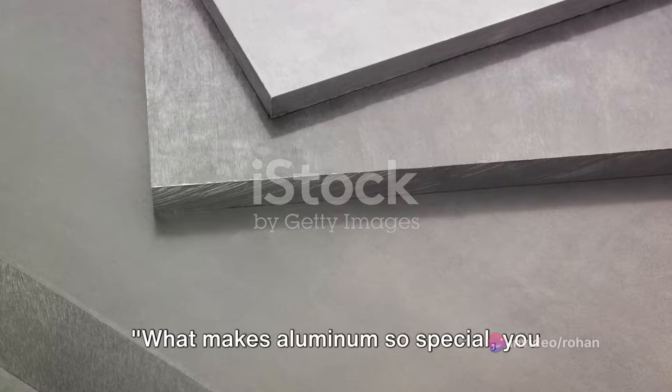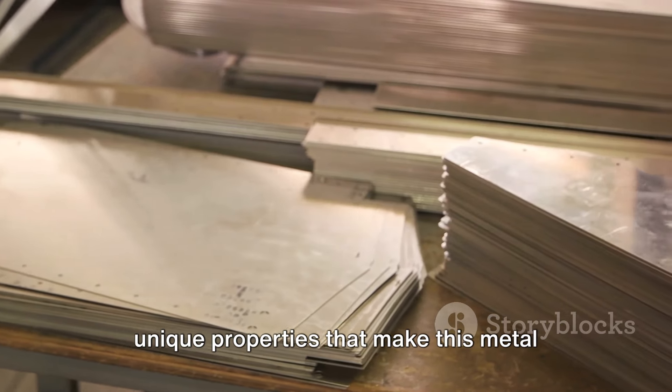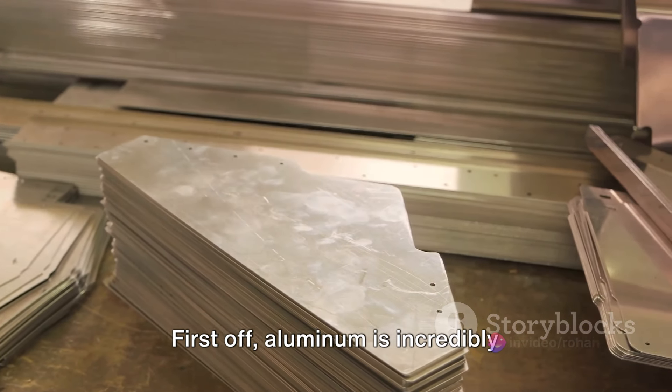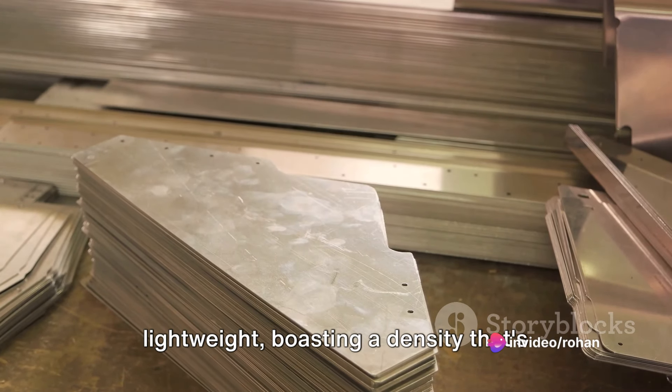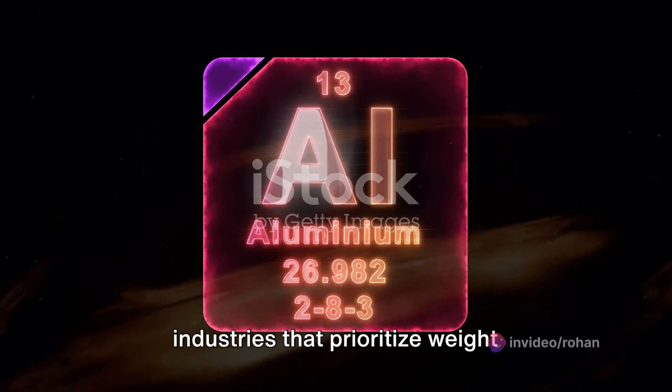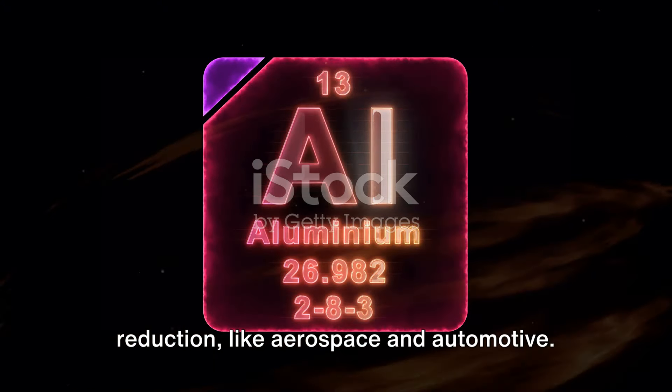What makes aluminum so special? Let's dive into the unique properties that make this metal stand out. First off, aluminum is incredibly lightweight, boasting a density that's only a third of steel's. This makes it a perfect fit for industries that prioritize weight reduction, like aerospace and automotive.